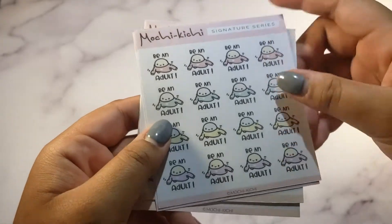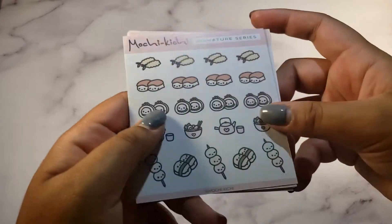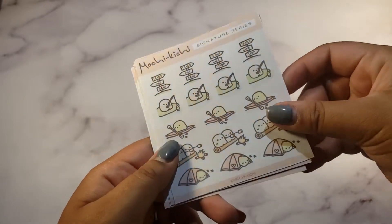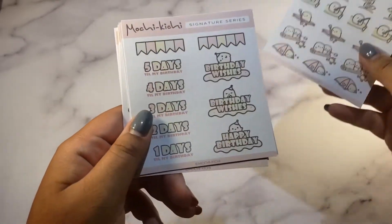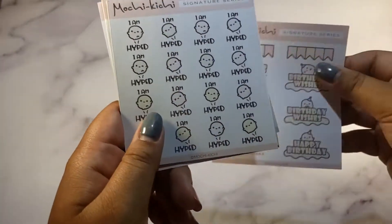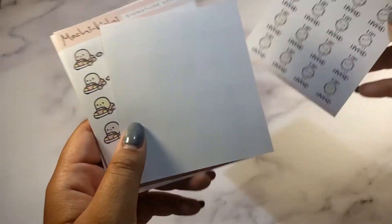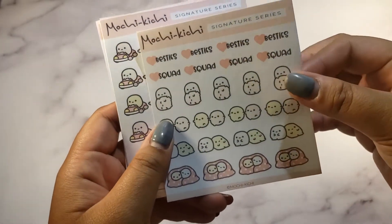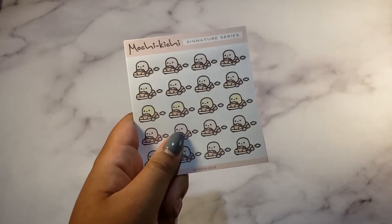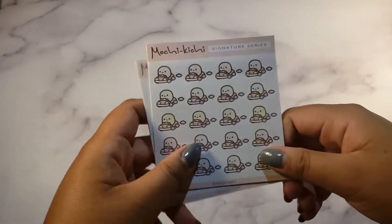We've got Mochikichi stickers: a 'be an adult' sheet — so adorable, I'm trying! Some Japanese food cuties, camping stickers because my husband and I like camping, birthday stickers for my upcoming birthday, an 'I am hyped' sticker, and a squad sticker. It's a pretty small haul but it was during a sale — go check out their shop, it's super cute.